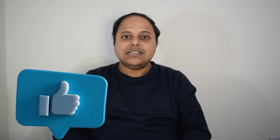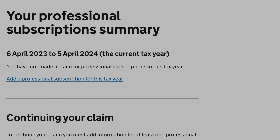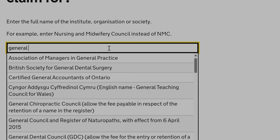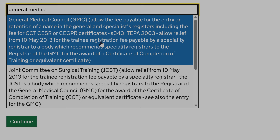If you weren't aware of this procedure before watching this video, please hit the like button — you are about to save a lot of money. Next, it will prompt you to add professional subscriptions for the tax year. I will start by adding my General Medical Council fees, which is a total of £433 for this tax year.